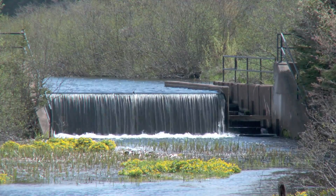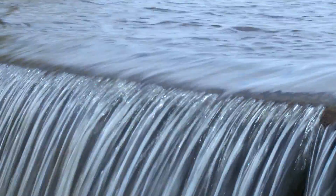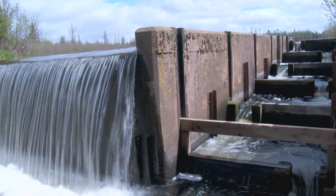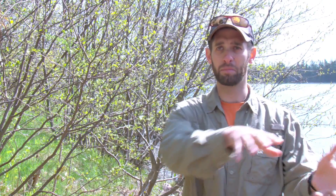There are lots of little impoundments all over PEI, lots of small dams. When you build a dam, you have to build an associated fish passage structure. That can be something as simple as just a little run-around bypass channel, or something much more complicated.